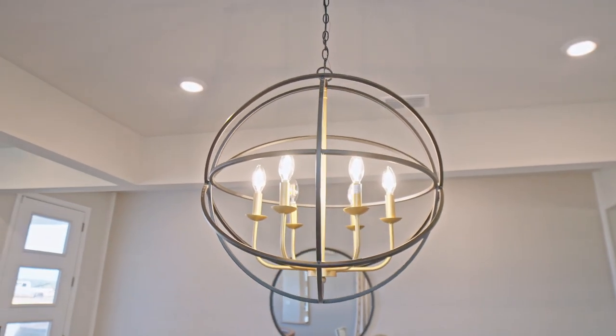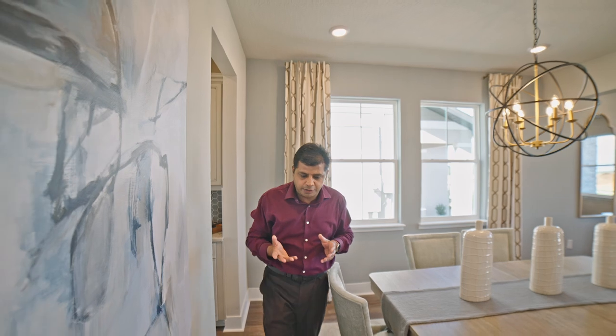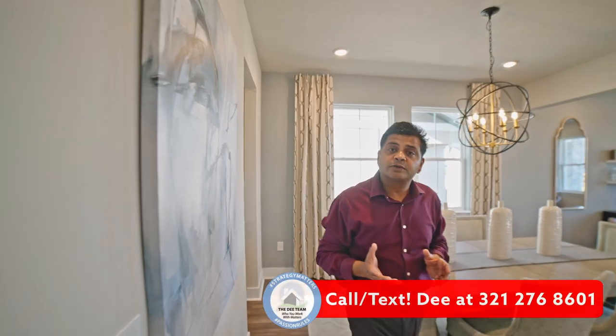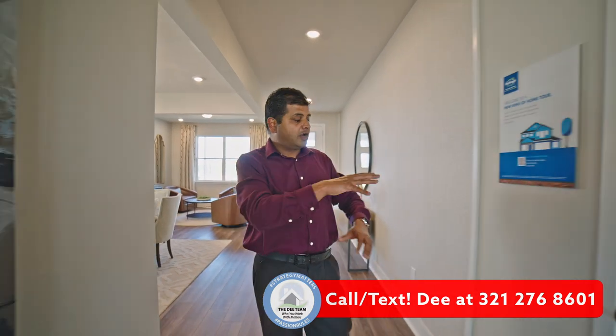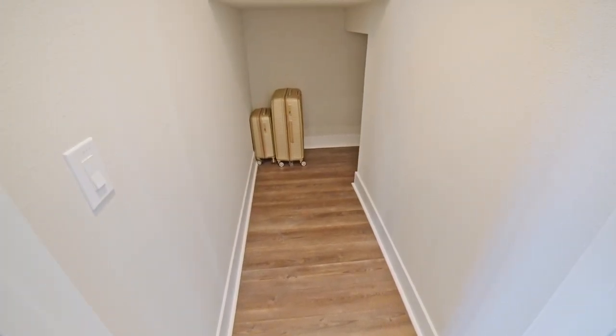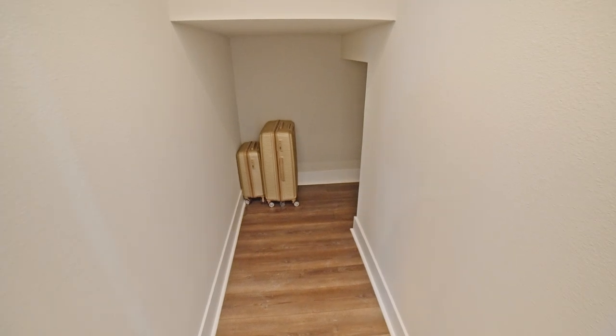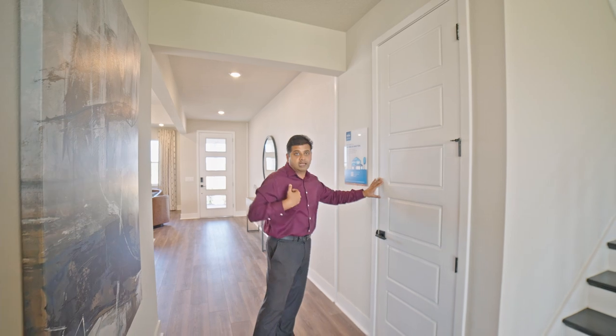Make sure that you get the extra lights. If you haven't watched my video on the do's and don'ts of building a brand new home, go ahead and do so. Right over here you also have a closet space — this cavity goes a little bit deeper, so it's a good place for storage.